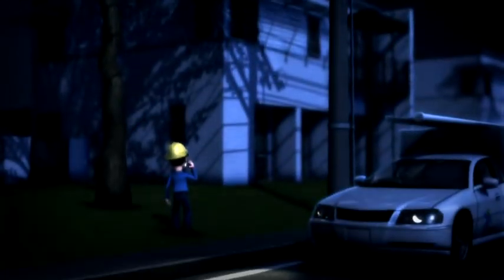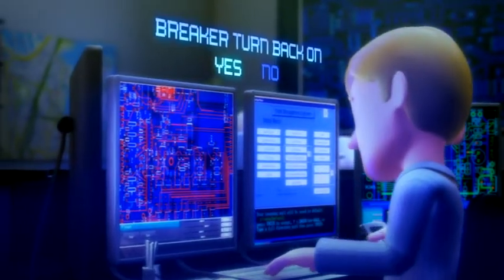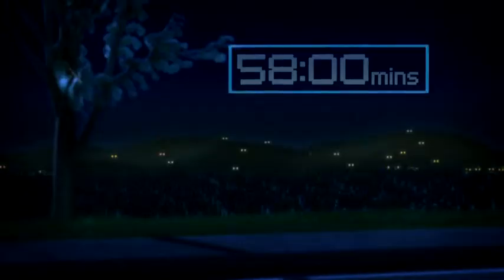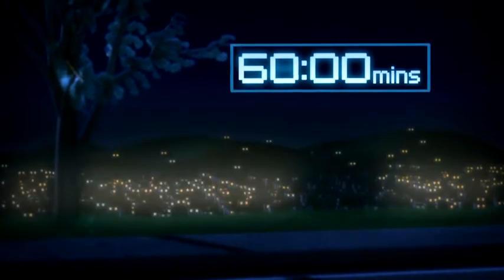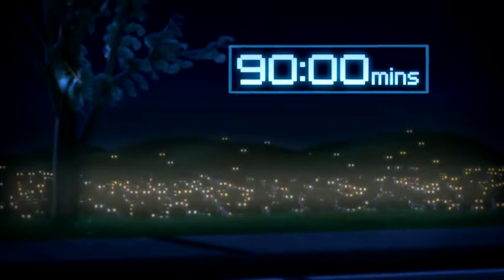Once the fault is found, the control room and field staff can work together to isolate it and restore power to most houses. Once the fault is fixed and it is clear that the situation is safe, the lines to the homes closest to the fault can be re-energised so that everyone's power is back on.